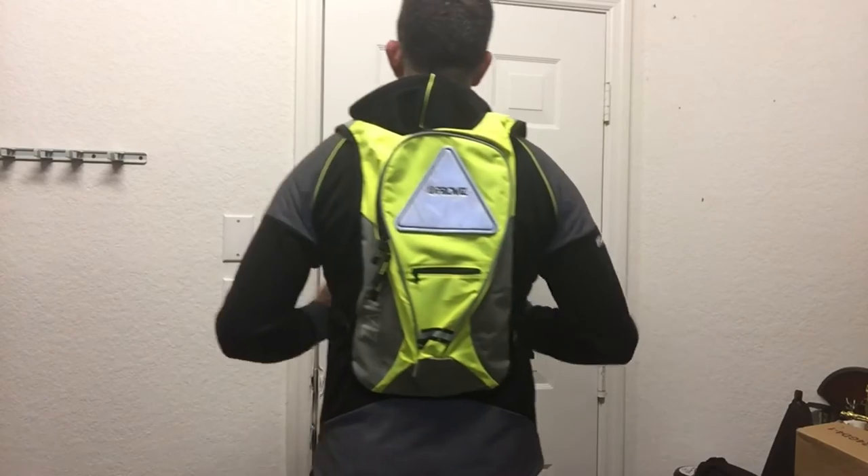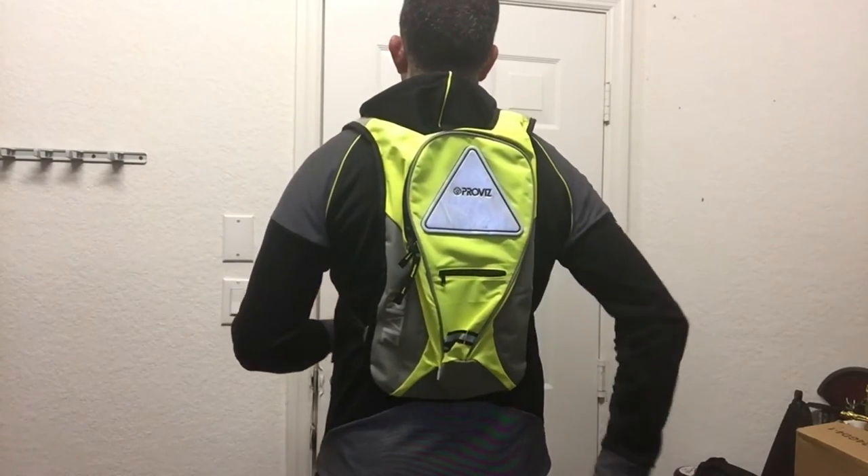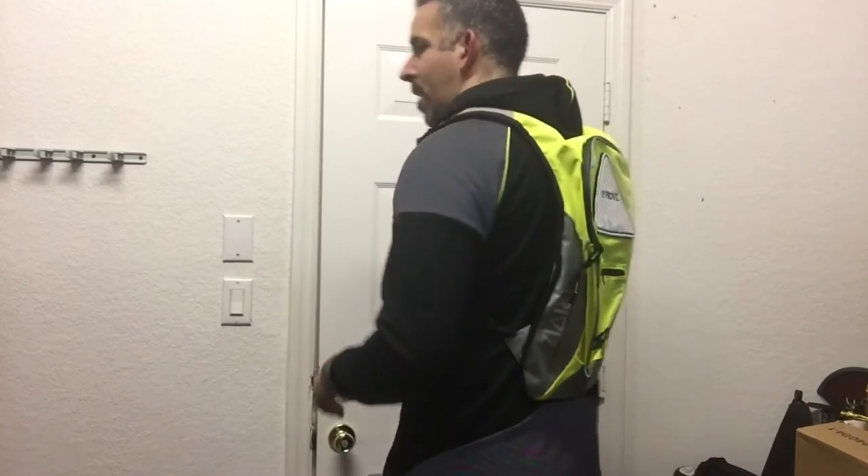I went ahead and threw on the rucksack so you guys can see what it looks like. It's got a nice, low profile to it — from the side, as you can see, there isn't a lot of bulk and it's not sticking out too much. This is perfect to throw in your essentials, so if you don't want to carry your phone and your wallet in your pockets, you can just throw them in the rucksack. From the back it is very, very bright — that bright color makes a big statement, and the triangle is going to light up whenever light hits it, especially from vehicle headlights. When you pair it with the training hoodie, it's a great option because you're going to have the reflective surfaces of the hoodie along with the bag itself, so you're going to be able to be seen 360 degrees all the way around.